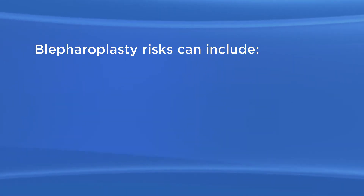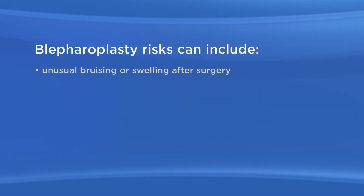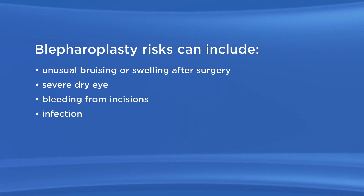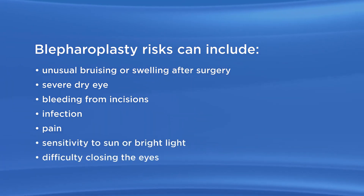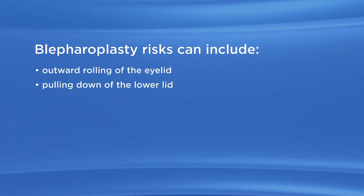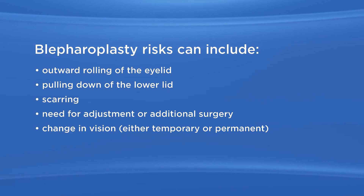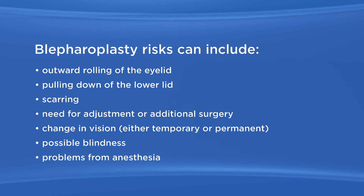As with any surgery, there are possible risks with blepharoplasty. These can include unusual bruising or swelling after surgery, severe dry eye, bleeding from incisions, infection, pain, sensitivity to sun or bright light, difficulty closing the eyes, outward rolling of the eyelid, pulling down of the lower lid, scarring, need for adjustment or additional surgery, change in vision either temporary or permanent, possible blindness, and problems from anesthesia.